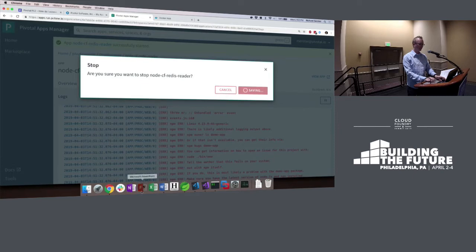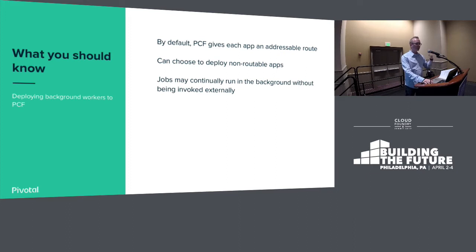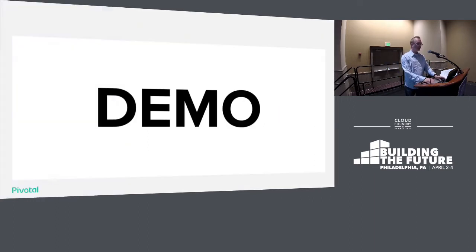Next: background workers. We think of PCF for web traffic and interactive stuff, but what about workloads quietly sitting in the background making things happen? By default, everything you push gets a route — but you might want a non-routable app that just runs in the background and does its job. You might need a different sort of health check — just process. Importantly, a background job can still access everything else: Spring Cloud Services for configuration, environment variables, attached services. Let me show you how that works.